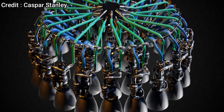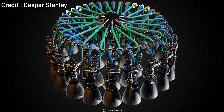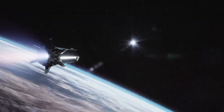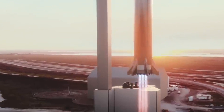Recently, the thrust dome and internal structures for Super Heavy BN3 were spotted at the manufacturing facility. Based on the complexity, it looks like SpaceX is going to risk using 28 engines for BN3. Out of the 28 engines, the outer ring will consist of 20 Raptors while the inner ring will house the remaining 8. Only the inner 8 Raptor engines will have thrust vector control capabilities, while the outer ones will be stationary, providing as much thrust as possible.